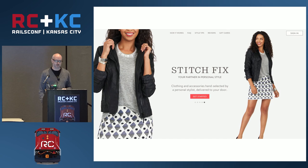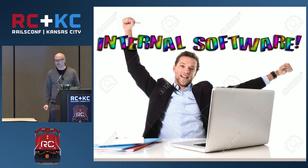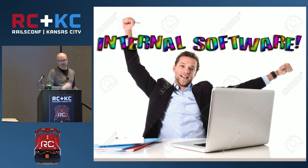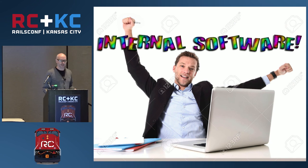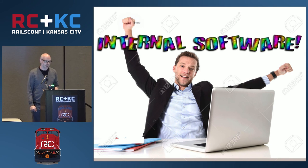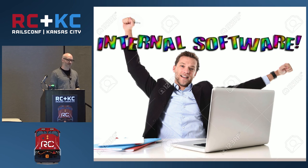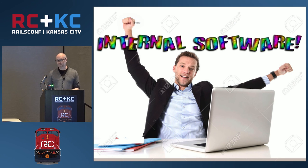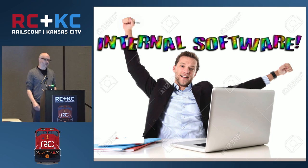I'm here to talk about internal software. That is a candid photograph of a colleague in our office — he's called Chad or Trent or something — and he's very excited about the internal software we've created for him, which is really the goal. I've been writing internal software — not consumer-facing — for most of my career. When I first started I was working with a technology almost no one has heard of called Lasso, with a FileMaker Pro database backend, then we upgraded to PHP and MySQL, and finally I moved on to Rails. I've spent most of my career writing what you might call expert-use software.